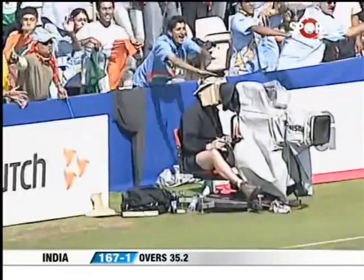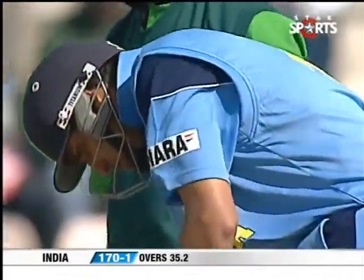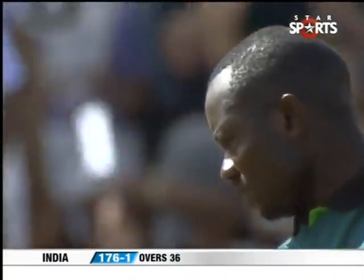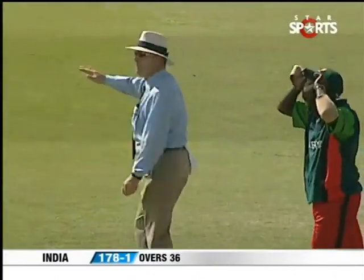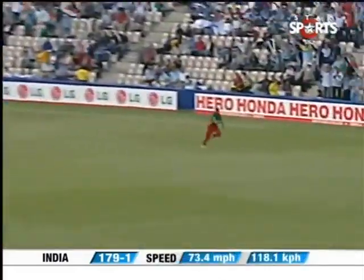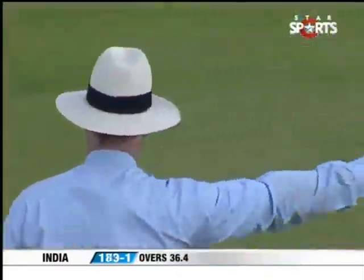Got away beautifully. There is no protection there for Steve Tikolo and a stylish boundary for VVS Laxman. He sweeps and sweeps well, finds the gap. India 178 for one. That's pulled away and pulled away beautifully, in the gap. That boundary also gives this pair a 150 partnership and the Indians are ecstatic.